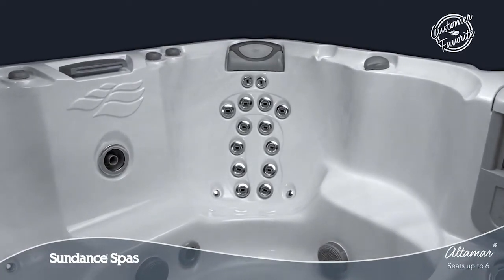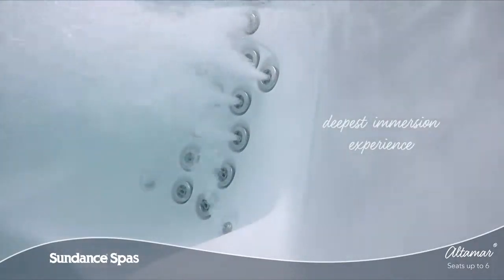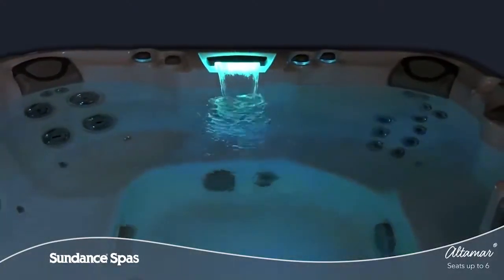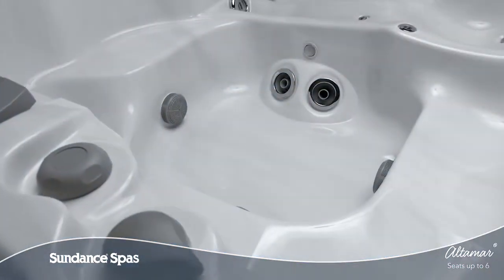This customer-favorite seat delivers relaxation to your neck, back, and hips unlike any other upright seat. Throughout the Altamar spa, you'll find diverse seat options that are sculpted to harmonize with your body.